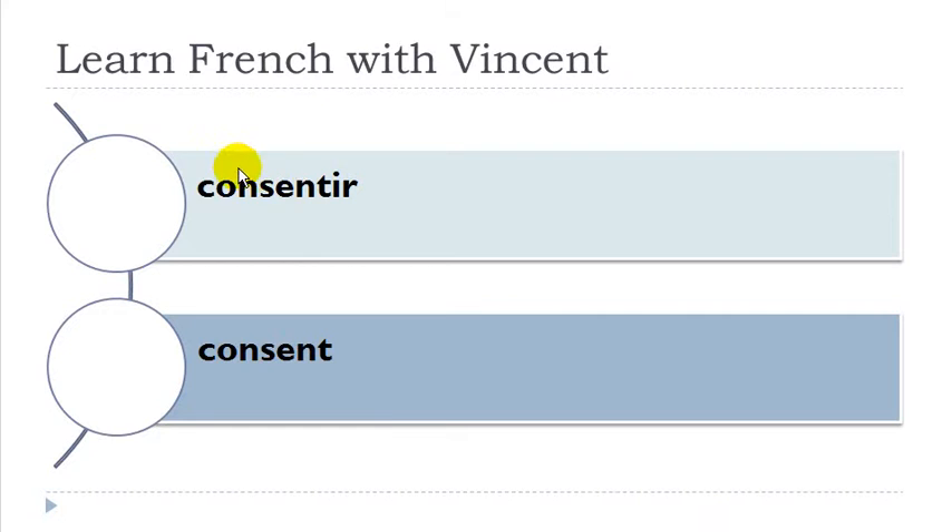Consentir — nasal sound at the start. Consentir. Regretter.